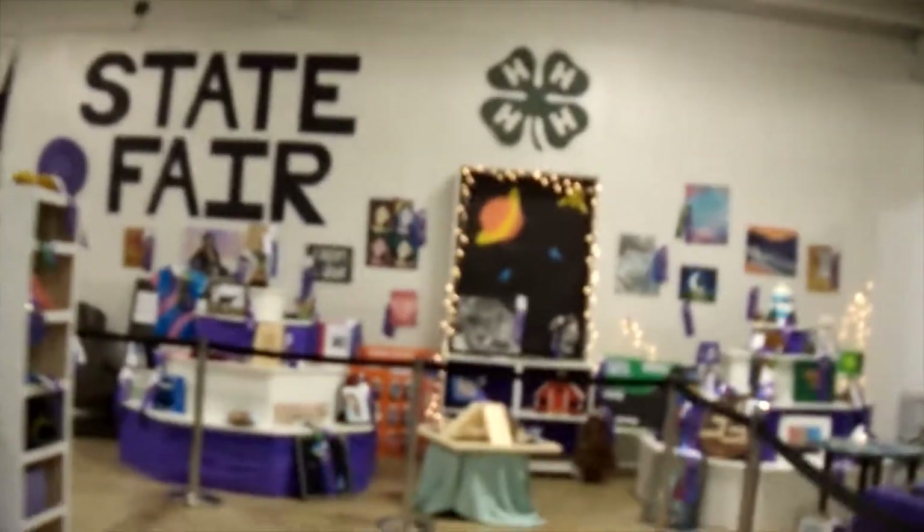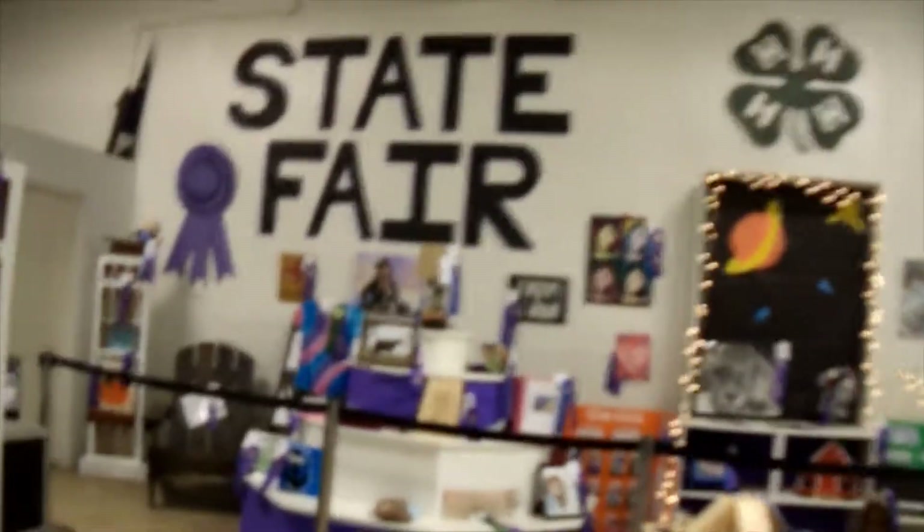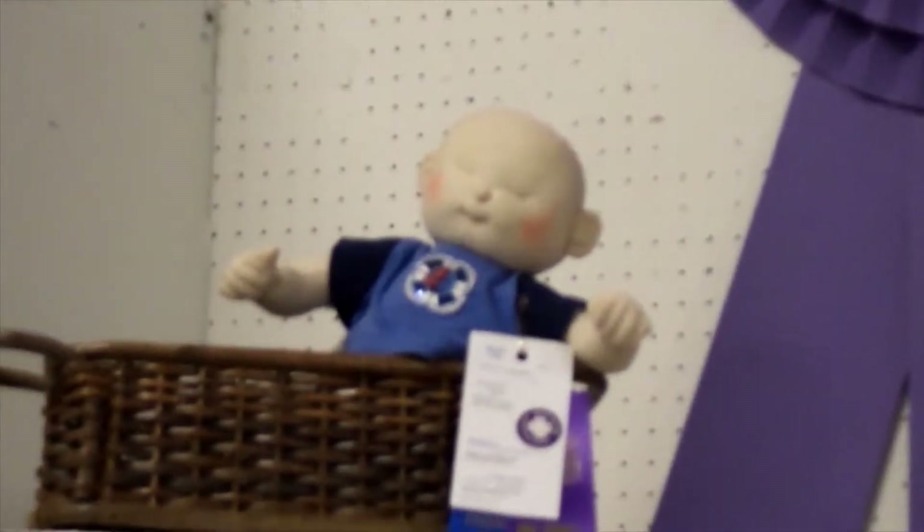These are all the things going to state fair. Right up here is my baby doll that I made — Caleb Saylor. There he is. Super excited!